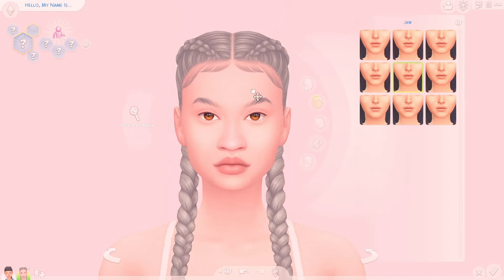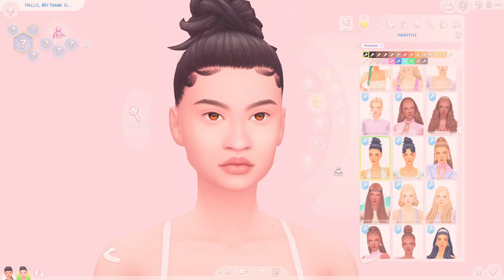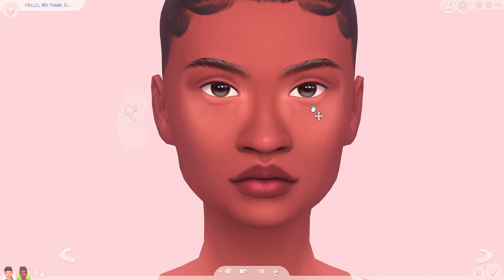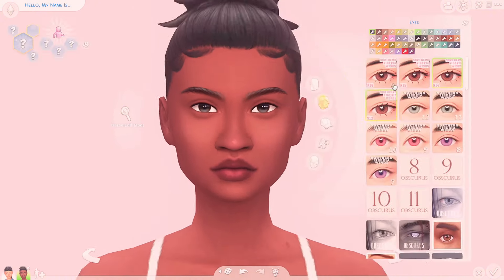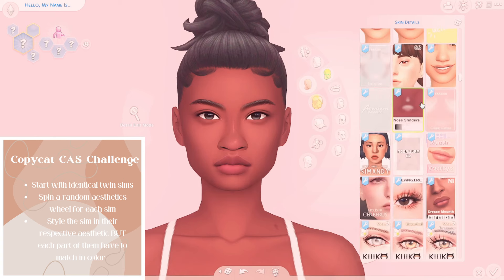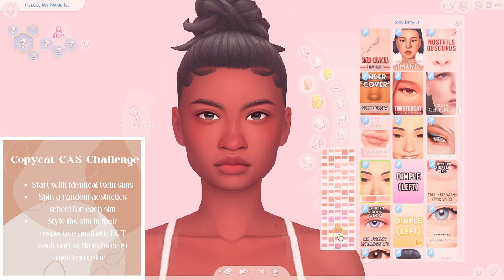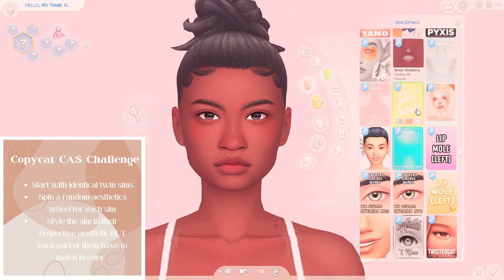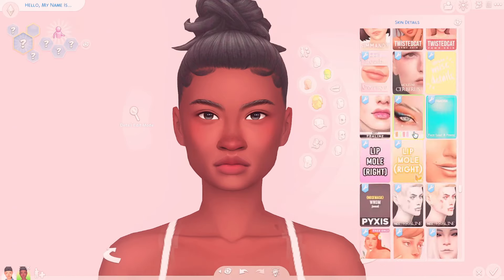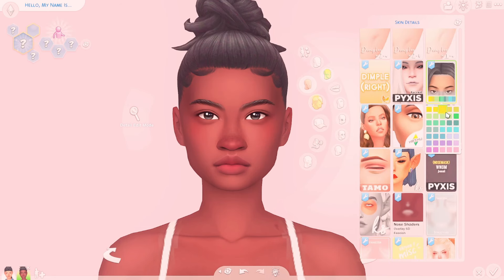Hey besties, I really wanted to try to do the copycat cash challenge again. I was less strict this time, but it's also the challenge that I basically made up, so I have a bit more free reign when it comes to making decisions. Essentially you start off with two identical twins and make them look different through their different aesthetics and styles, but their color schemes are the same. I was much more strict the first time — I made it a rule that I couldn't use the same makeup or the same things, I had to look for things that were as similar as possible but not the exact same. But I kind of relaxed that rule just to make it easier for myself.